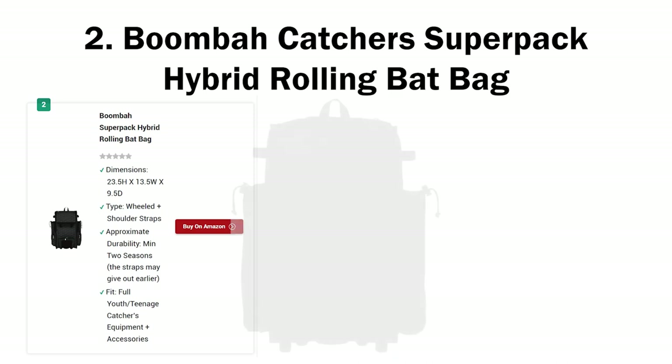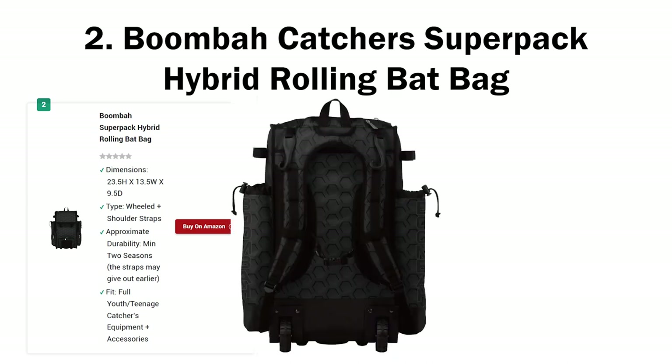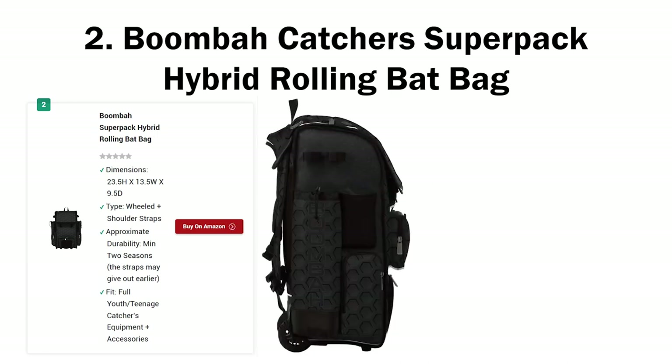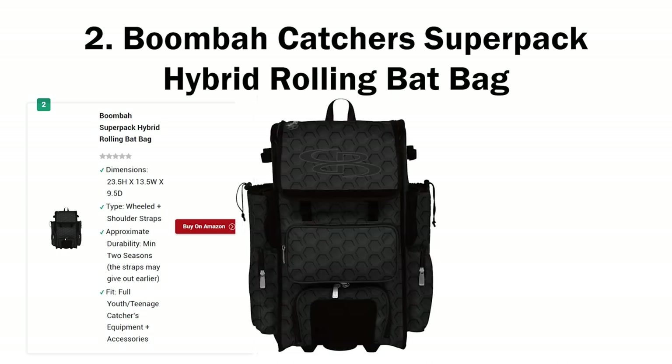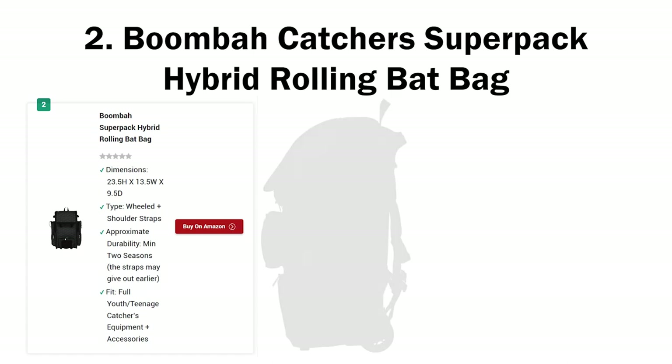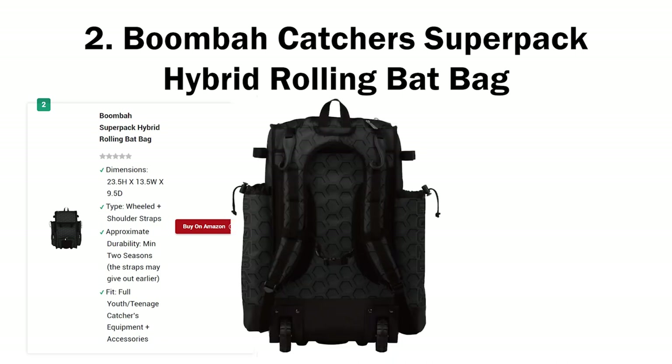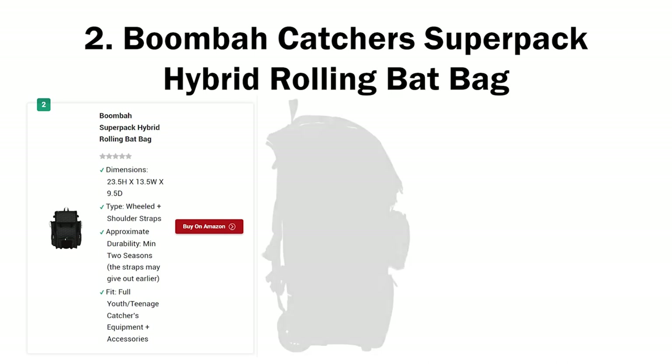With the Boombah Super Pack, you have to store your bats on the sides — 2 on each side. The problem is that your bats remain susceptible to rain, heat, or any other form of extreme weather. In contrast, the Commander keeps your bats safe from inclement weather — the bag itself will take the bullet before anything happens to your bats. So while the Boombah Super Pack carries an extra bat, it makes all the bats susceptible to foul weather. And it's smaller than the Commander as well.